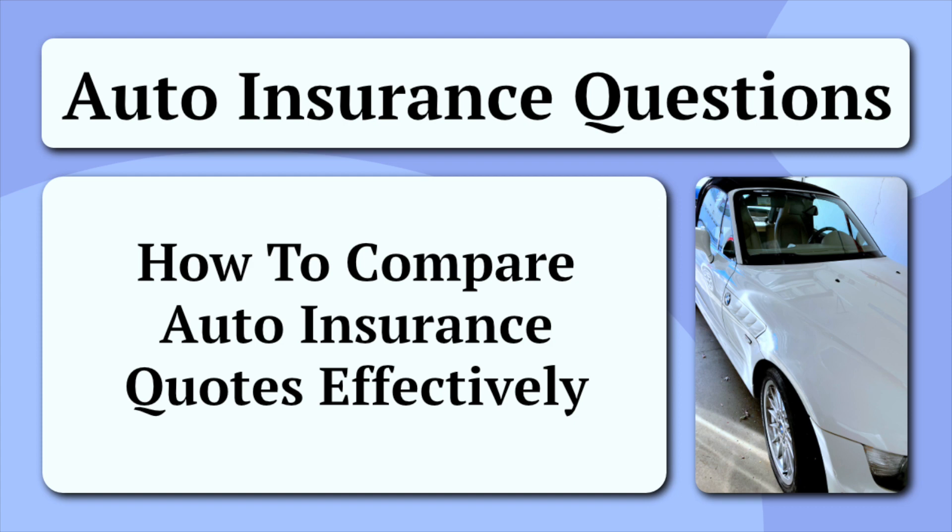Remember, the goal is not just to find the cheapest option, but to strike a balance between affordability and comprehensive coverage. Armed with knowledge and a discerning eye, you'll be well on your way to securing the right auto insurance for your needs.